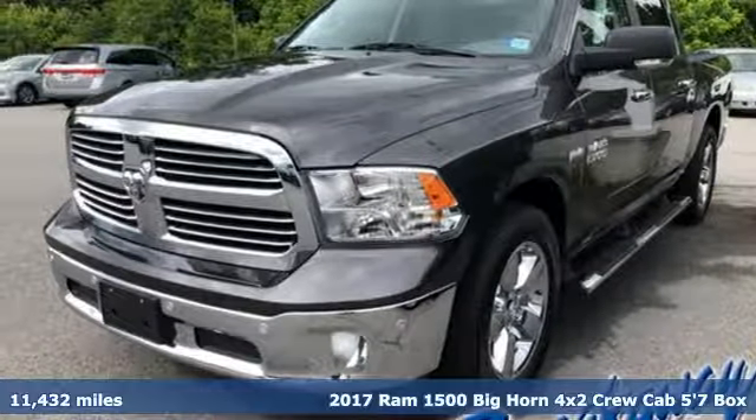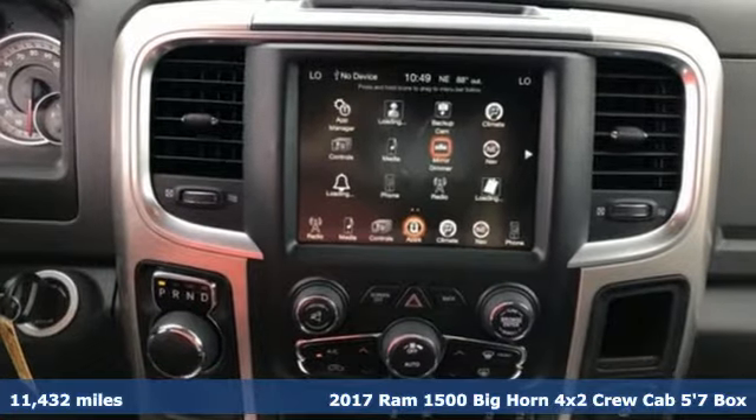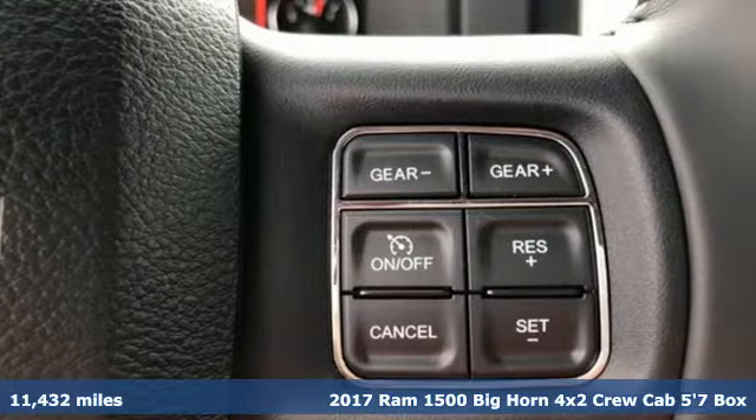Here's a 2017 Ram 1500. Work hard and look good doing it. A great vehicle is comprised of great features like these.